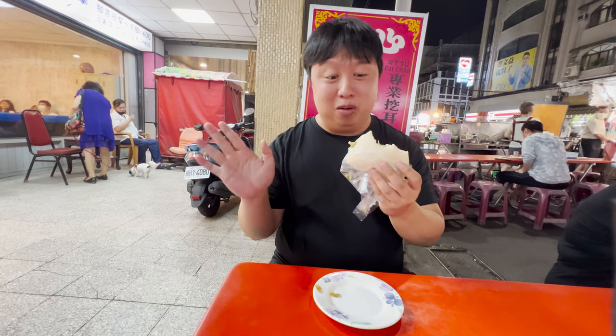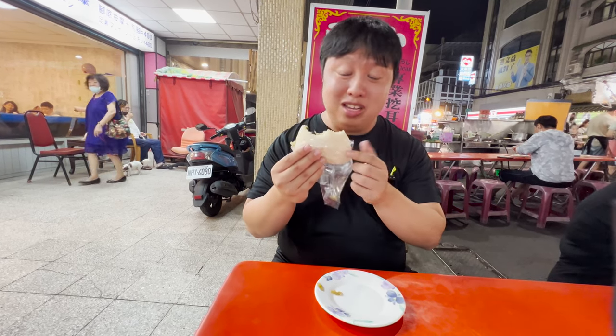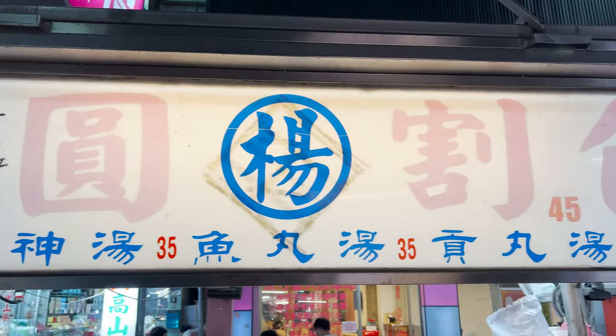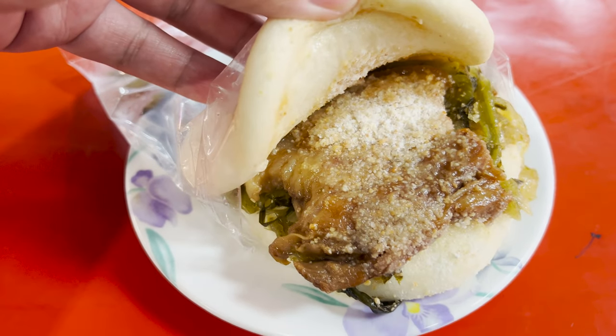This rivals all the burgers in America. You know how in America we have beef burgers, pork burgers, chicken burgers — they need to add this on the menu. This is a new sensation. I guarantee if Americans try this, they will absolutely love it. It's a very simple concept: bun, fatty pork, pickled vegetables, and peanut dust. That's literally it, and it's absolutely worth it. 45 Taiwanese dollars? Yes, please.